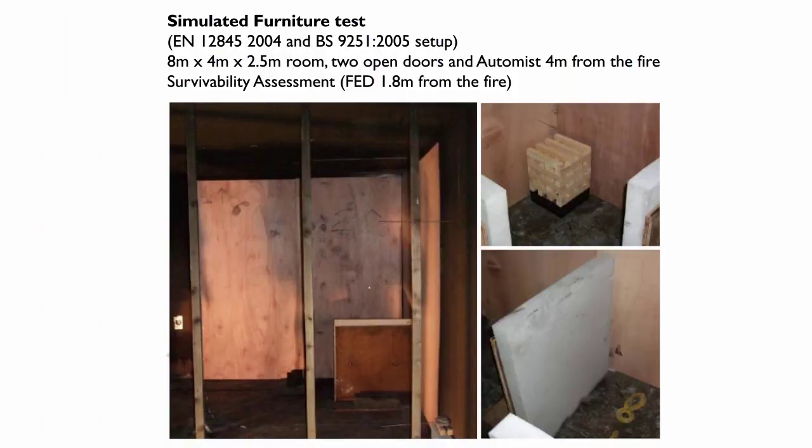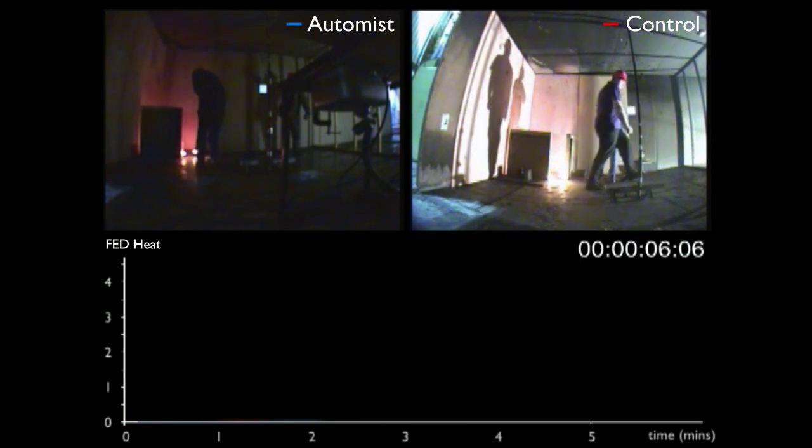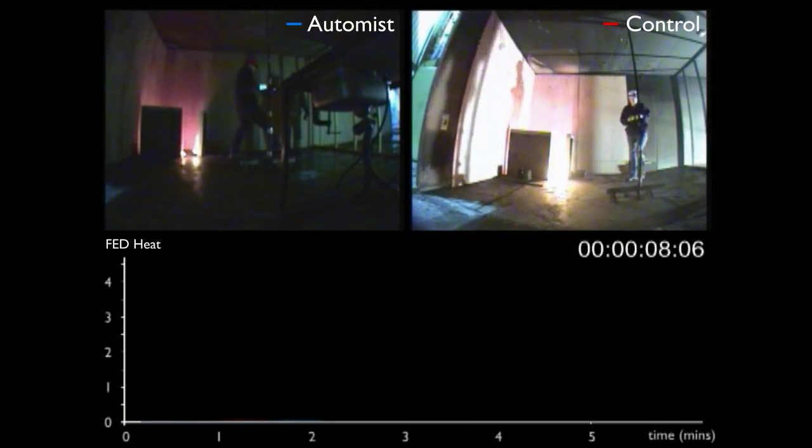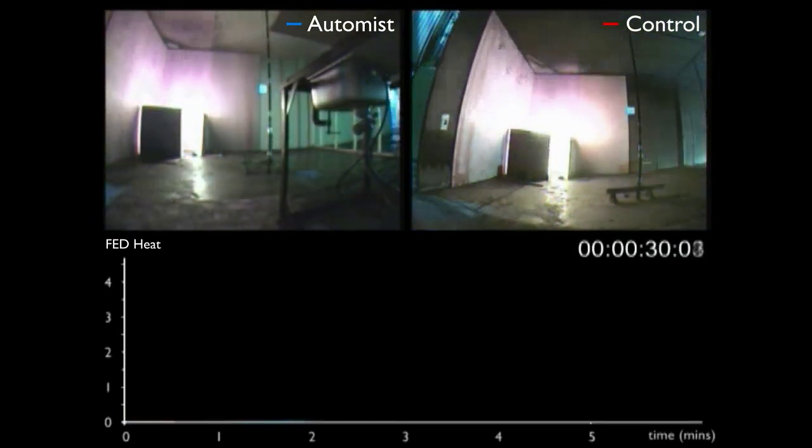This short video shows the BRE testing of AutoMIST on simulated furniture fires. You'll see two videos of fires in an 8x4m room under identical conditions, but on the left, AutoMIST has intervened, triggered by a heat alarm.